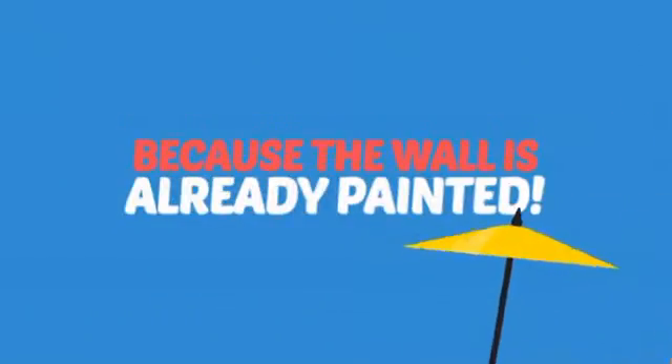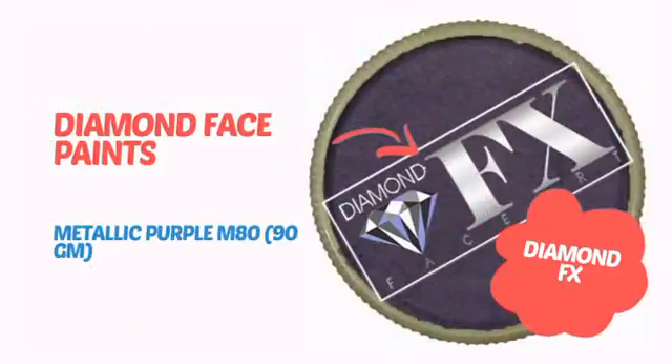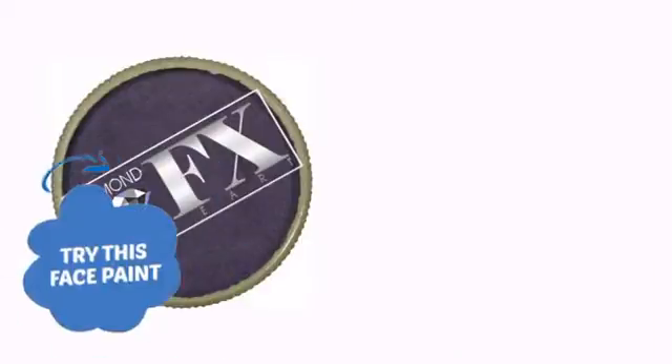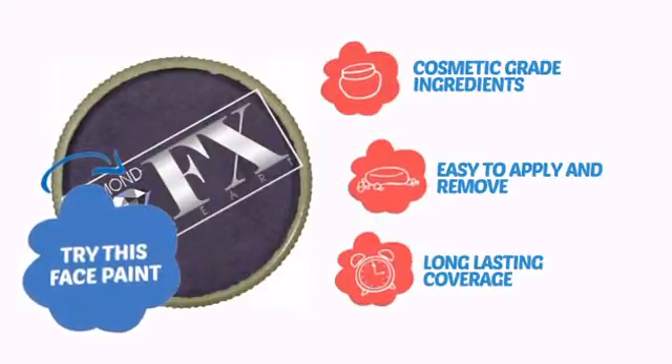Why paint the face? Because the wall is already painted! It's time to make some tiny faces happy with this face paint from Diamond FX. Try this face paint with cosmetic-grade ingredients, easy application and removal, and long-lasting coverage.